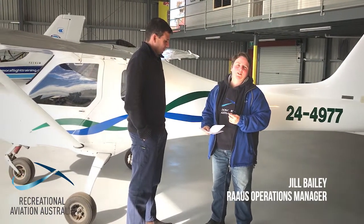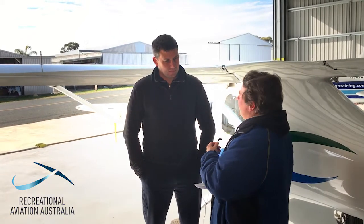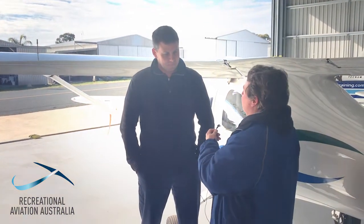Here I am in Temora, talking to Chief Engineer from the Temora Aviation Museum, Andy Bishop. Thanks for your time. Give us a little bit of background on how you got into aviation and what your aviation passions are.